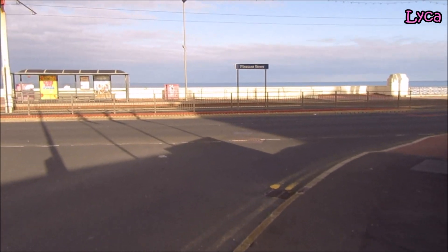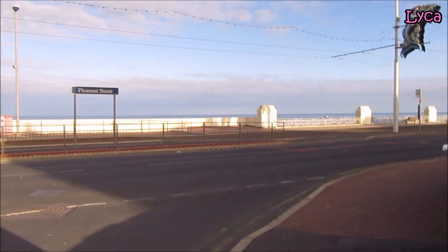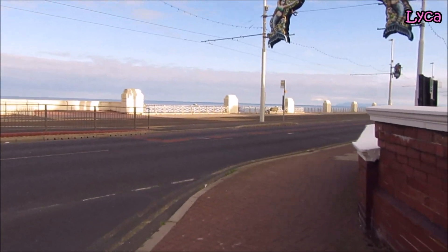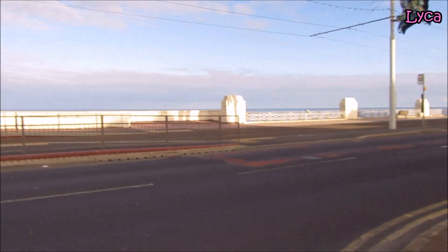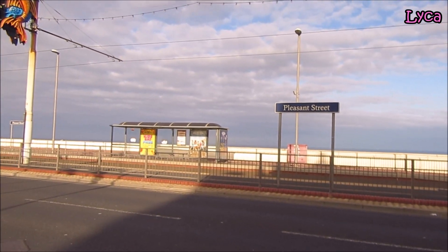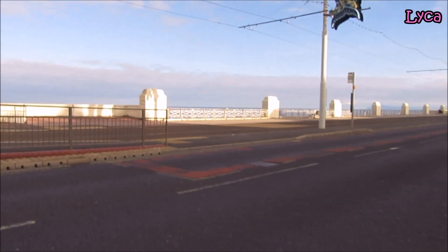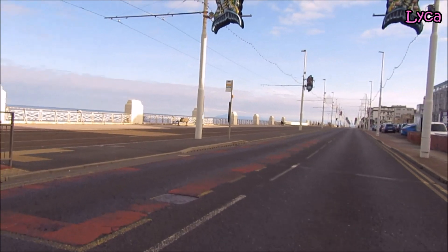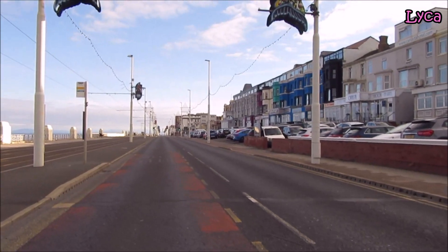Hello everybody, welcome back to the channel, thank you so much for dropping by today. It is Sunday the 27th of June and I've just walked down Pleasant Street and onto the promenade. I'm on my way to work and what a beautiful morning it is for a walk.